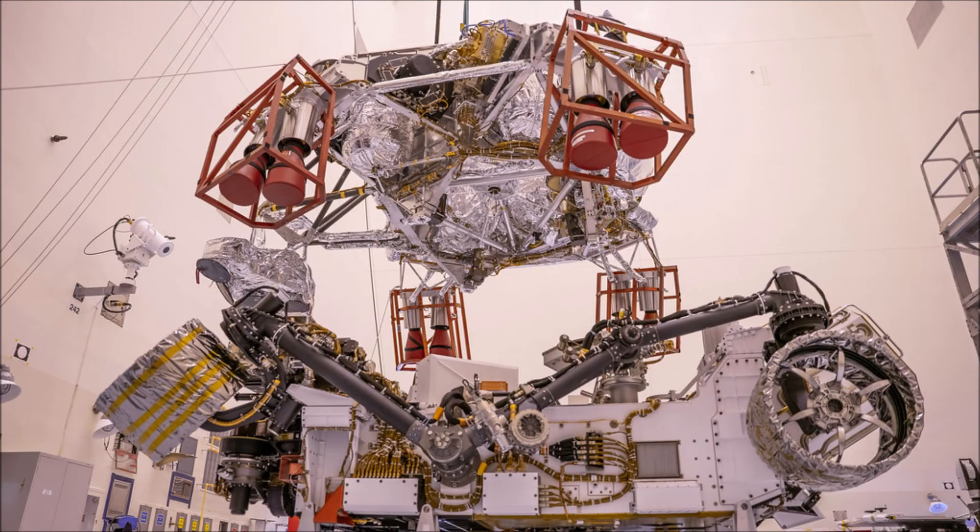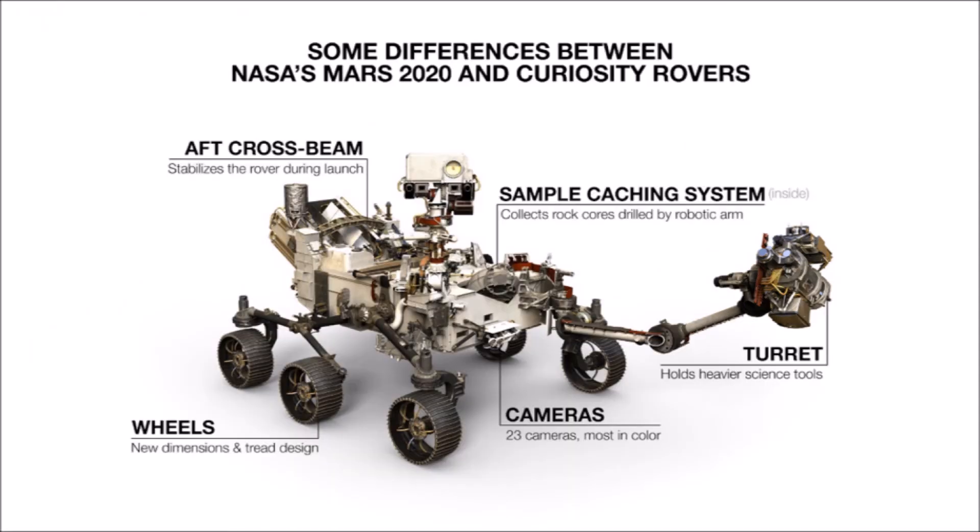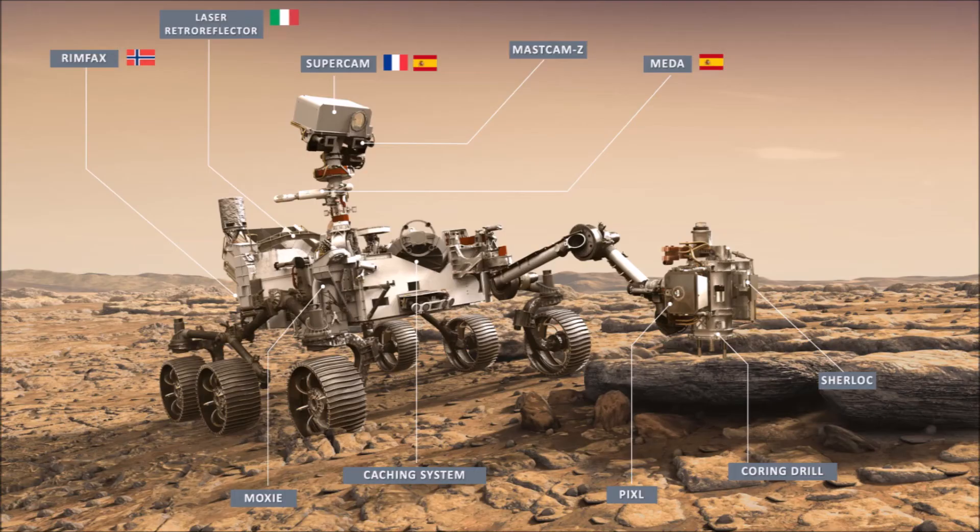The new rover comes with loads of new instruments and technology. These include high-tech cameras, a laser and X-ray scanner, and a new system for taking samples. The laser and X-ray beam scanners are for detecting signs of past life.